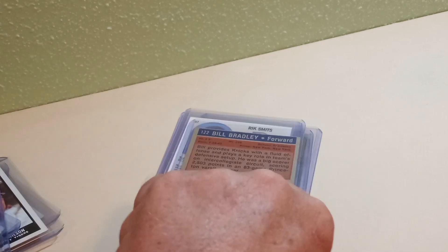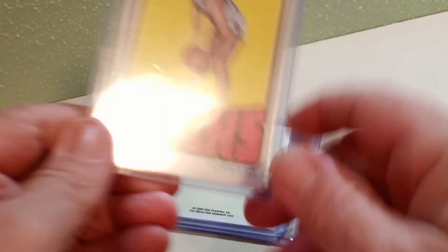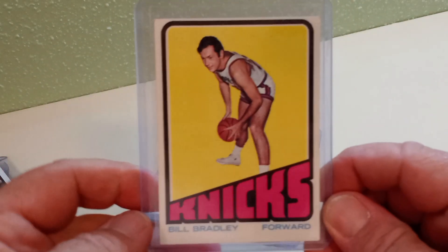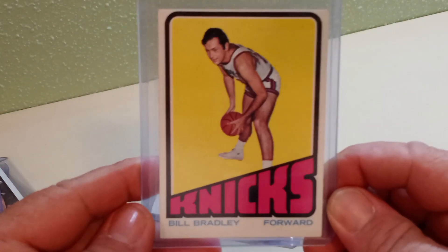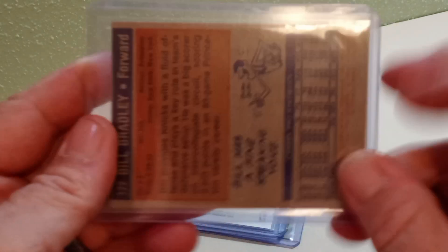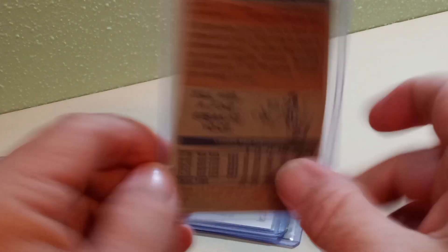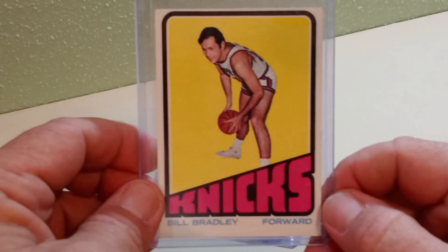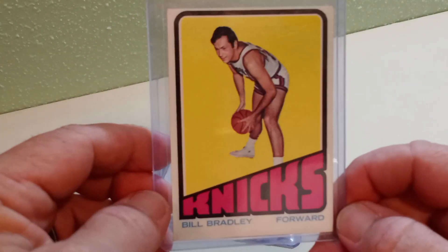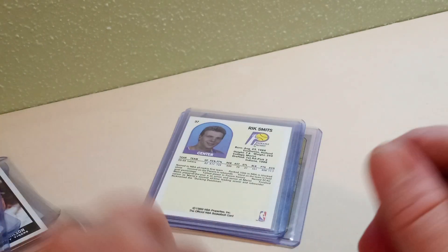Then I got a couple of other sports cards from 1972. I got the Topps Bill Bradley card from the Knicks — former Senator Bill Bradley. I believe this is his fourth, fifth, or sixth year card, but it's still a Bill Bradley card, Hall of Famer, and that's a pretty cool-looking card. I do love 70s basketball and 70s baseball.